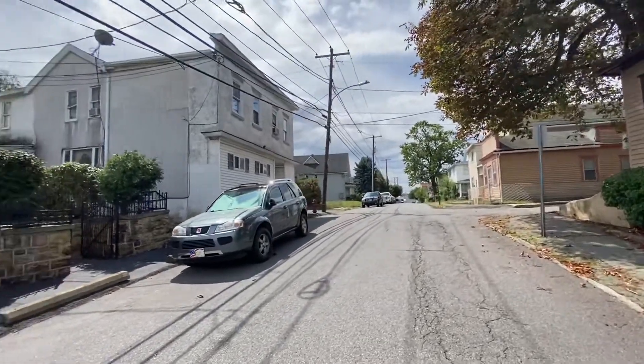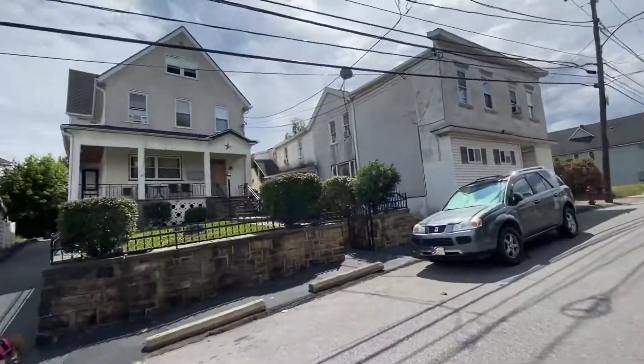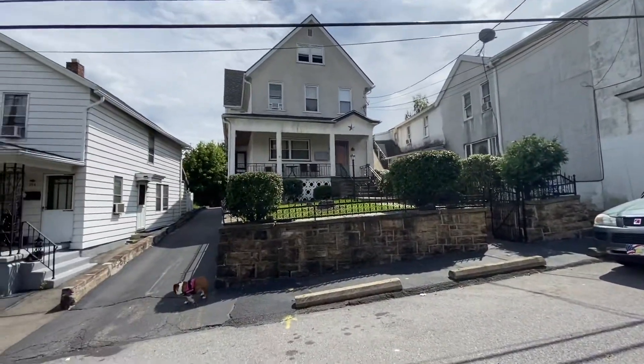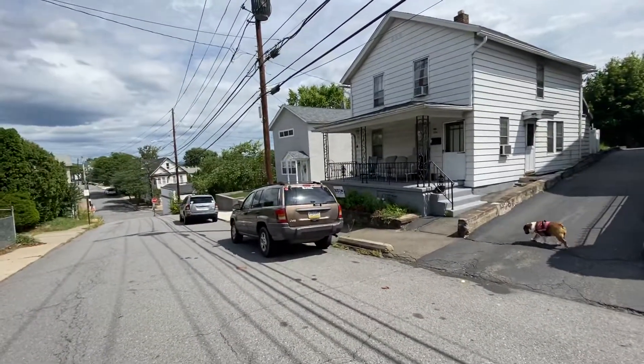Hello, this is 302 St. Francis Cabrini Avenue. This is the start of Lafayette Street over here. It's a five-unit building. A landlord lives at the property. It's on-street parking.